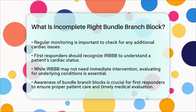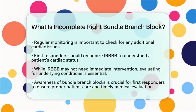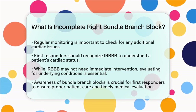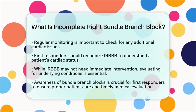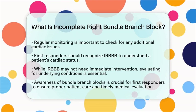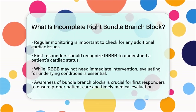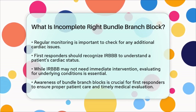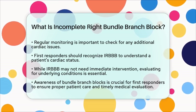In summary, incomplete right bundle branch block is characterized by a partial delay in electrical impulses to the right ventricle. While it is often benign, awareness of potential underlying cardiac issues is necessary. First responders should be familiar with this condition to provide informed care and ensure timely medical evaluation when necessary.